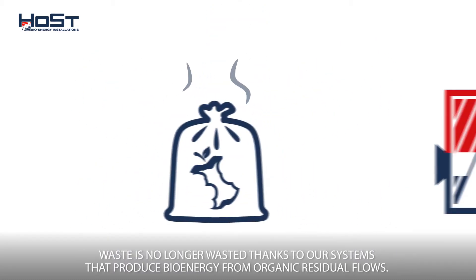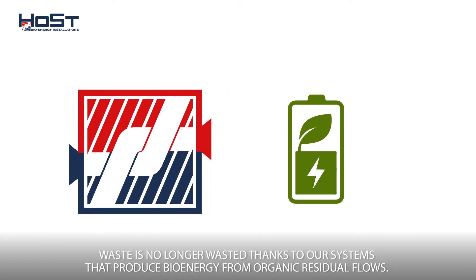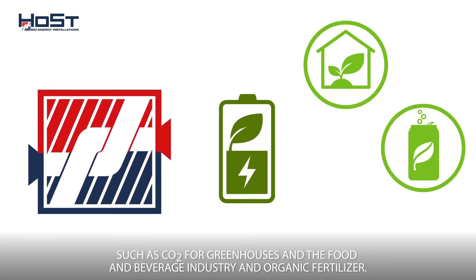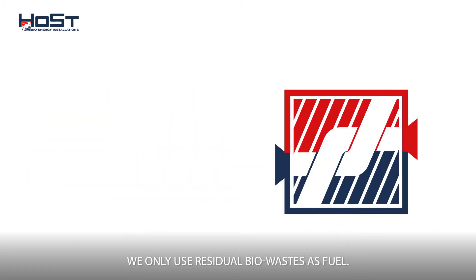Waste is no longer wasted thanks to our systems that produce bioenergy from organic residual flows. Besides renewable energy, our systems produce other valuable end products, such as CO2 for greenhouses and the food and beverage industry, and organic fertilizer.